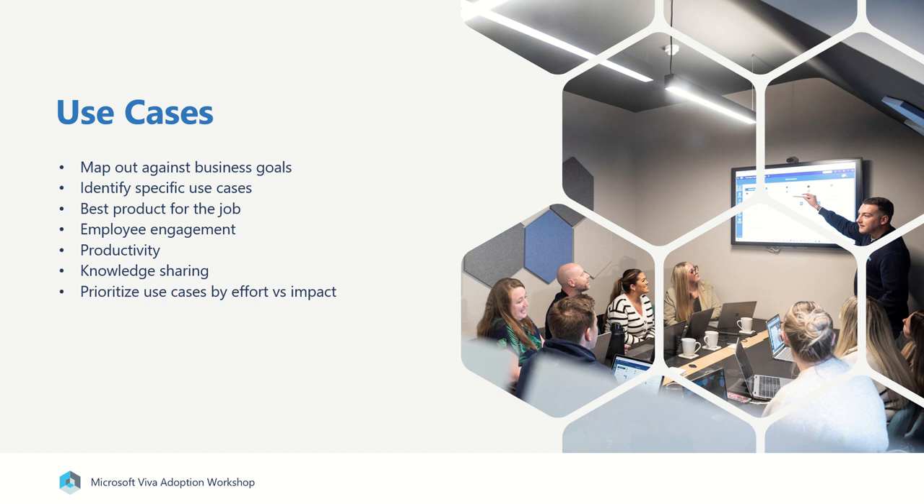We'll then talk about use cases, mapping them out against your business goals. We want to identify specific use cases based on job roles or departments, and then we'll discuss the best product for the job. We want to be thinking about key areas such as employee engagement, increases in productivity, as well as knowledge sharing. We'll then use a calculation to prioritise those use cases by looking at the effort versus the impact that it'll make.